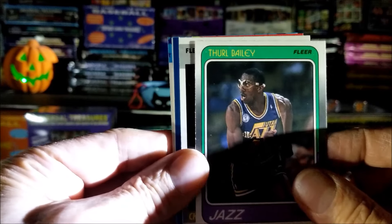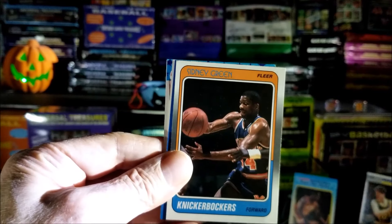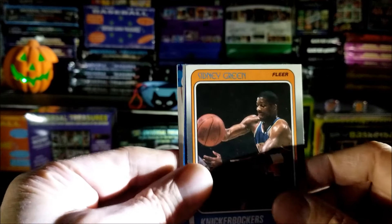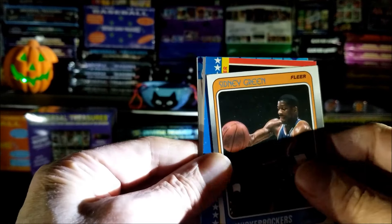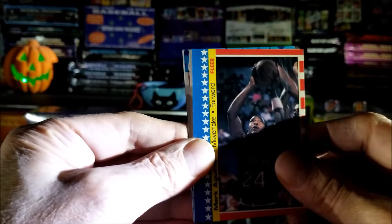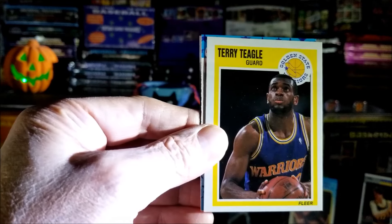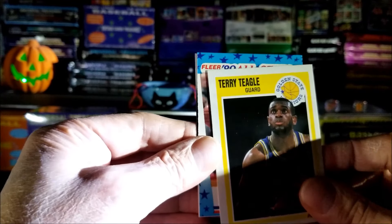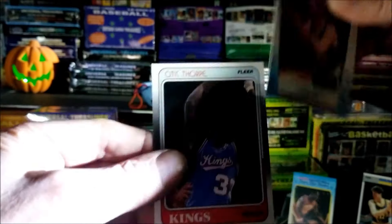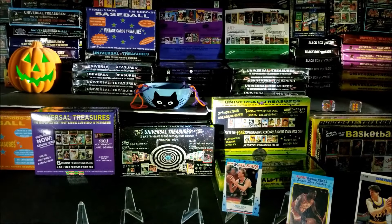Thurl Bailey from 1988. Nice — Chris Mullin, we're gonna put him up there too. Cindy Green from 1988. Oh, an '87 — who's it gonna be? Is it a Jordan? Nope, that's a Mark Aguirre — I think that's his rookie. Nice '87. Terry Teagle from 1989. Looks like an '89 sticker — nice, Larry Bird! Let's put him up there. And the last card of this section is Otis Thorpe from 1988.